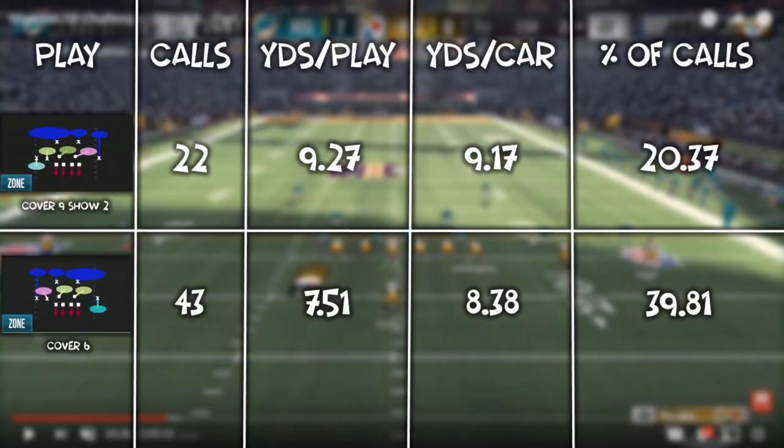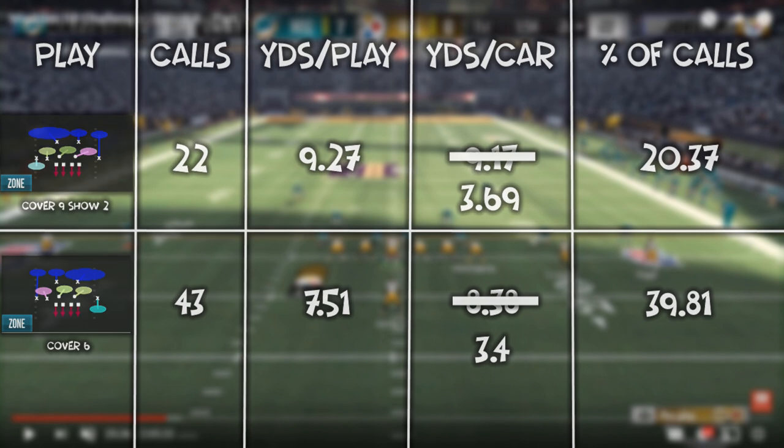You might look at the stats and say it doesn't look very effective — those yards per carry of 8.38 and 9.17 are obviously not great. However, they're slightly skewed: against cover 6, Spoto broke off an 83-yard halfback draw for a touchdown, and without that run, yards per carry drops from 8.38 to 3.4. Same with cover 9 — Joel broke off two touchdown runs of 72 and 34 yards, but without those, yards per carry drops to 3.69. So for the vast majority of plays, the cover 6 and cover 9 were actually very adequate at stopping the run.